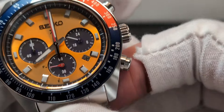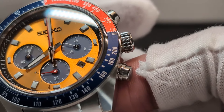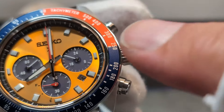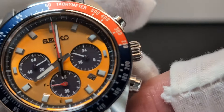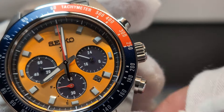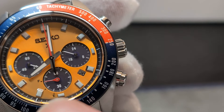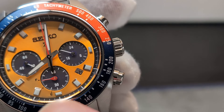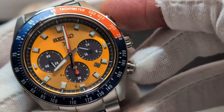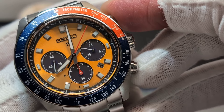Zooming back in for a closer look at the sub-dials — pretty well executed, sitting nicely on that golden sea. At the three o'clock you've got your 24-hour display and running seconds. At the six o'clock you've got the power reserve between the F and the E, and when you action the chrono that reverses back to the minute counter.